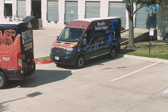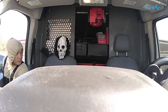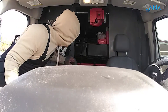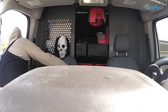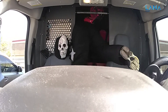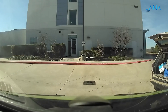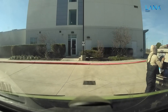We did recently have a break-in, and we had the cameras. As soon as my driver called me and told me about it, I was able to run to my office, pull up the cameras, and luckily it was just perfect because the perpetrators had actually parked in front of us. So I was able to get not only the inside view of the gentleman that broke into the van, but also the car in front and the license plate — everything.